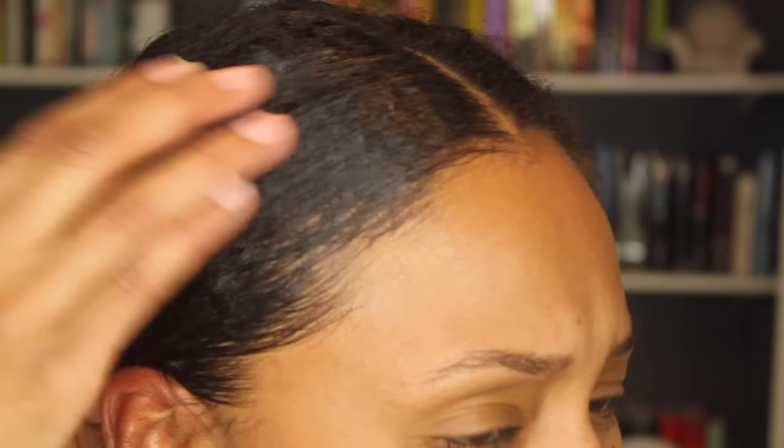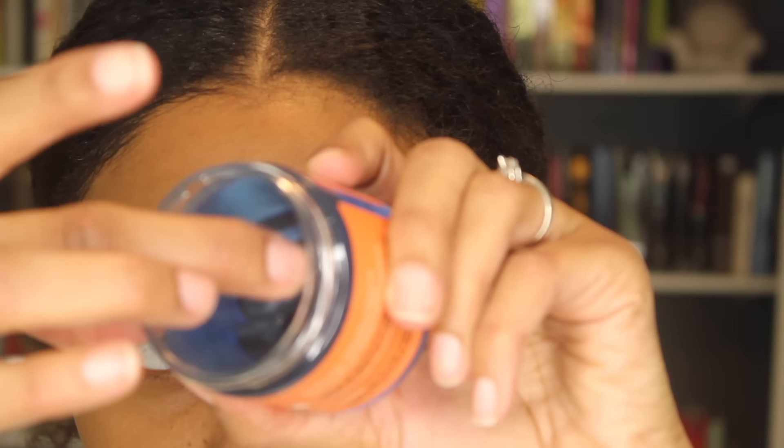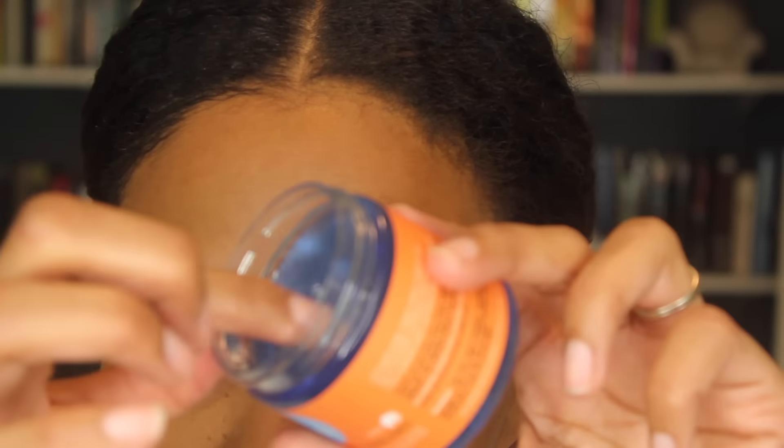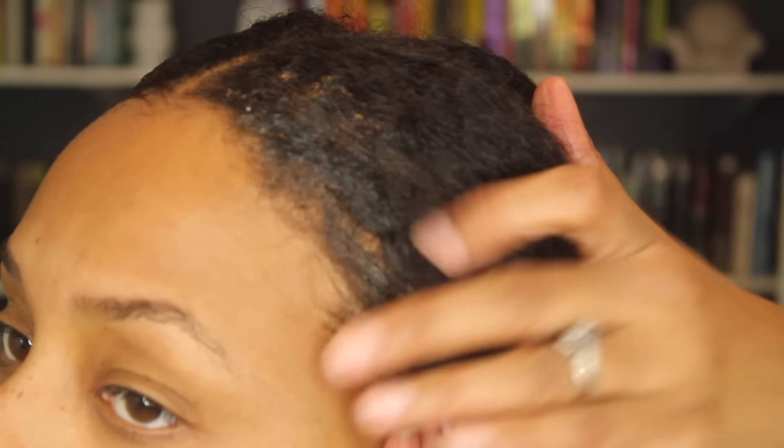That feels nice — this is the Lot of Body side. Now here is the Blueberry Bliss, and this smells like blueberries. It's also really thick; they have a very similar consistency. It feels nice too.